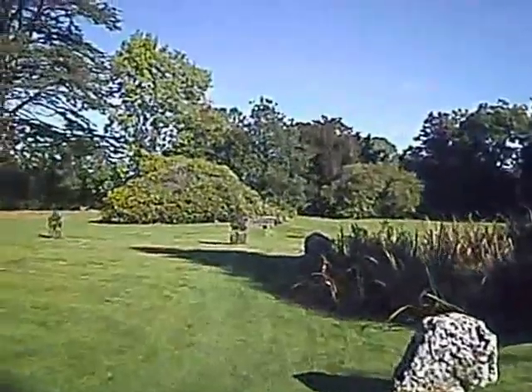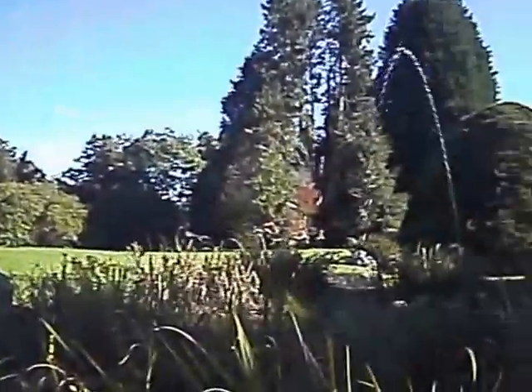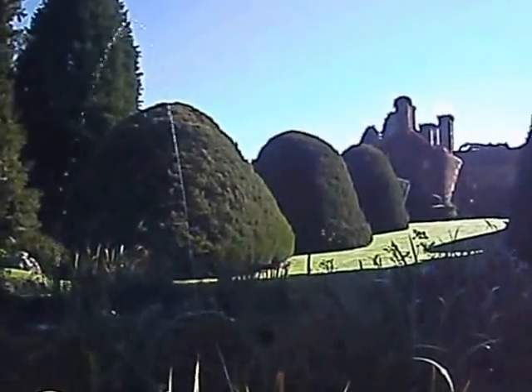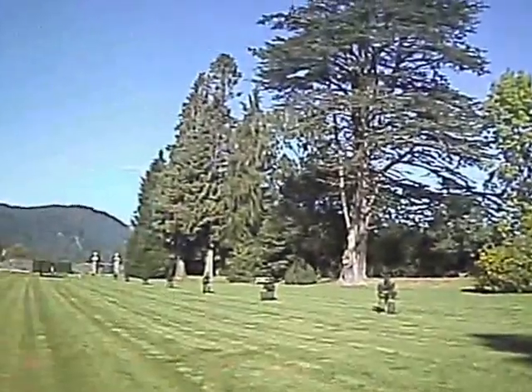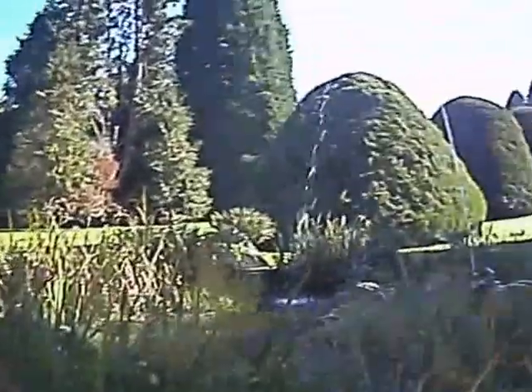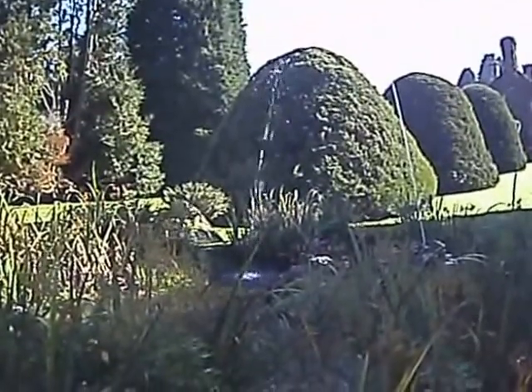Here's another water feature. There's the house. The gardens are laid out and well kept to their original Tudor design, and there are some quite large clipped yews.